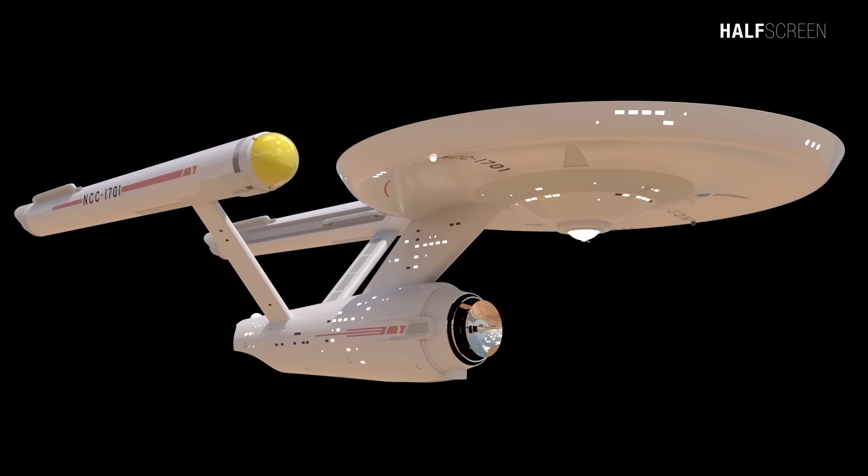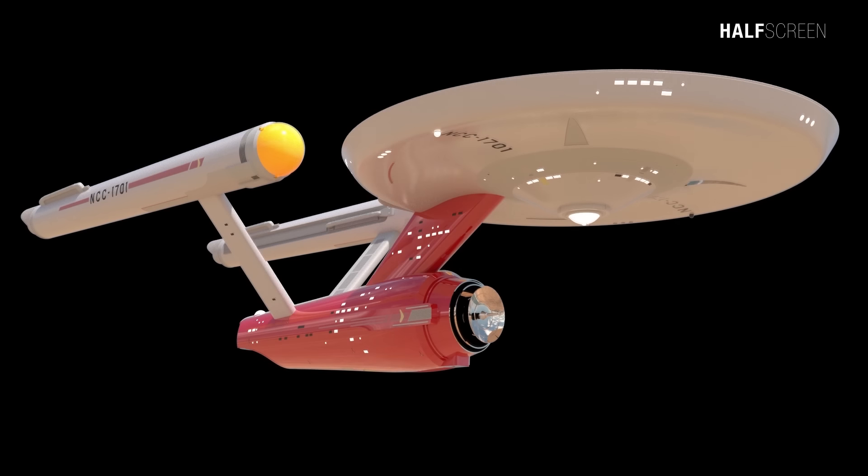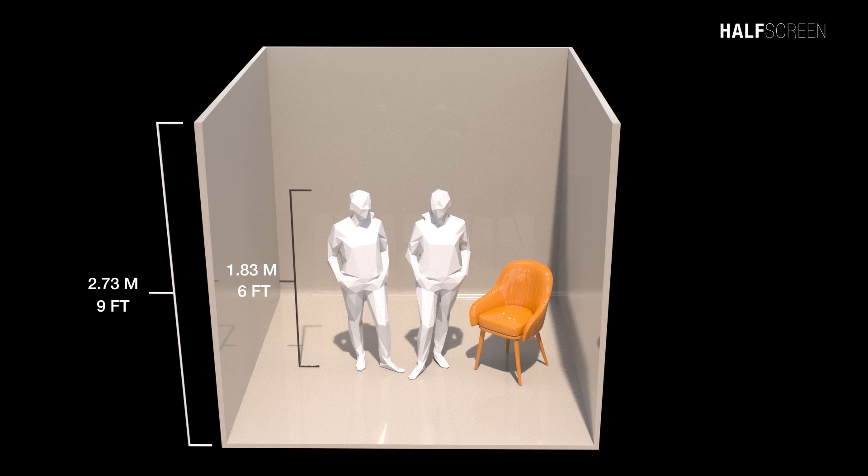I decided to break the video into two parts. Part one will deal specifically with the primary hull, decks 1 through 11, and part two will be the secondary hull and the interconnecting dorsal, which will cover decks 11 through 22. As a frame of reference, the figure on the ship is about 1.8 meters or 6 feet tall and the wall will be around 2.73 meters or 9 feet tall.